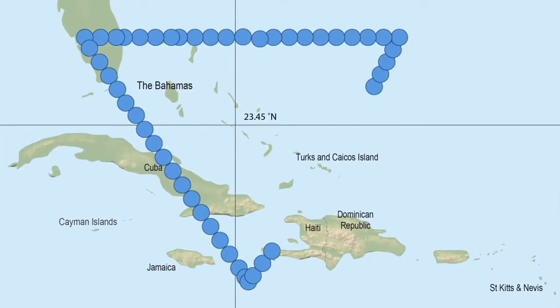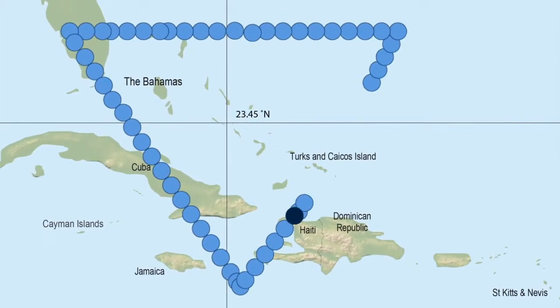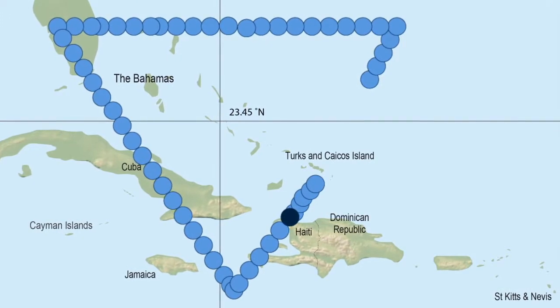Back on the ground, our global NMS enables command centers to track aircraft wherever they travel depending on the mission. And with real-time visibility, they can anticipate and resolve network challenges.